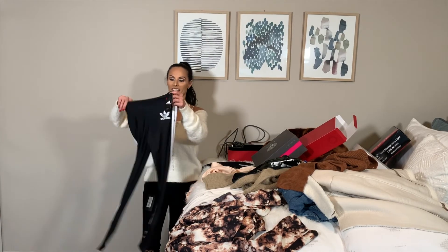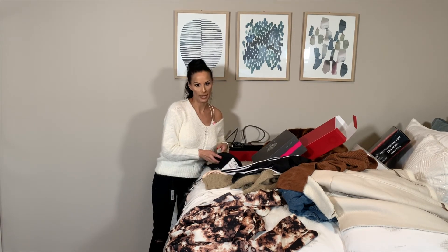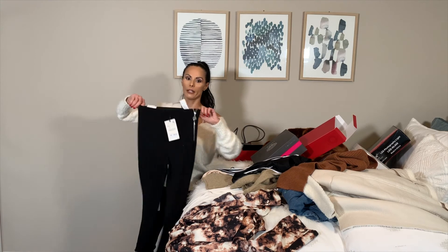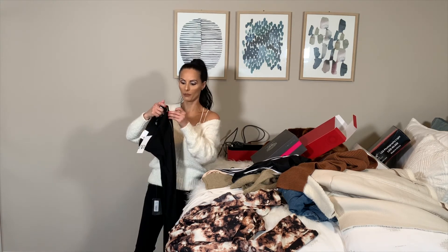Oh wait, I forgot — I got some Adidas pants. These are hooker pants my husband purchased. I'm going to return them. I mean, I know I'm small, but... and then the zipper — what if the zipper falls down?